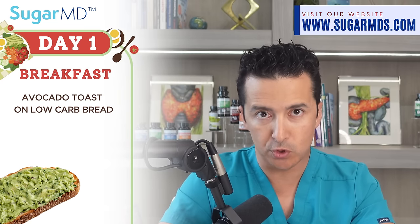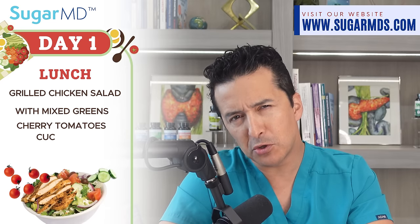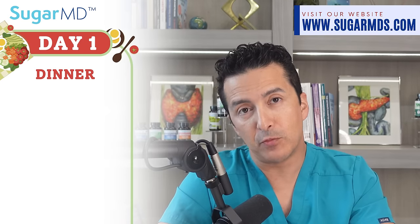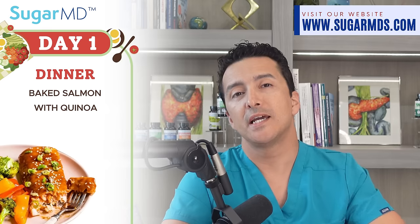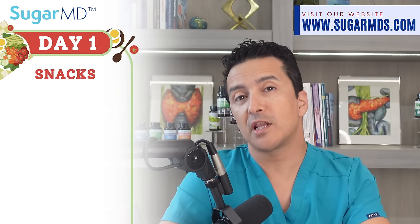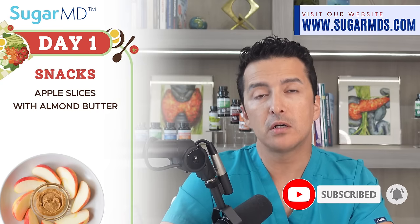Day one: breakfast is avocado toast on low-carb bread of your choice with scrambled eggs and a side of berries. For lunch, grilled chicken salad with mixed greens, cherry tomatoes, cucumber, and balsamic dressing. For dinner, baked salmon with quinoa and roasted vegetables such as broccoli, bell peppers, and carrots. Snacks: apple slices with almond butter and a handful of unsalted almonds.